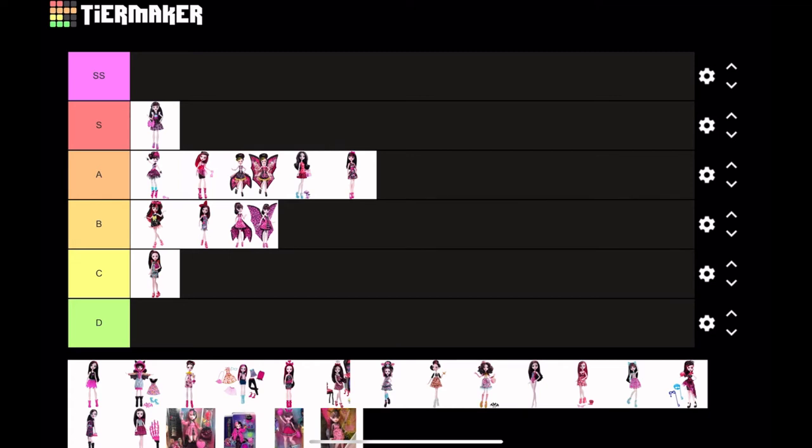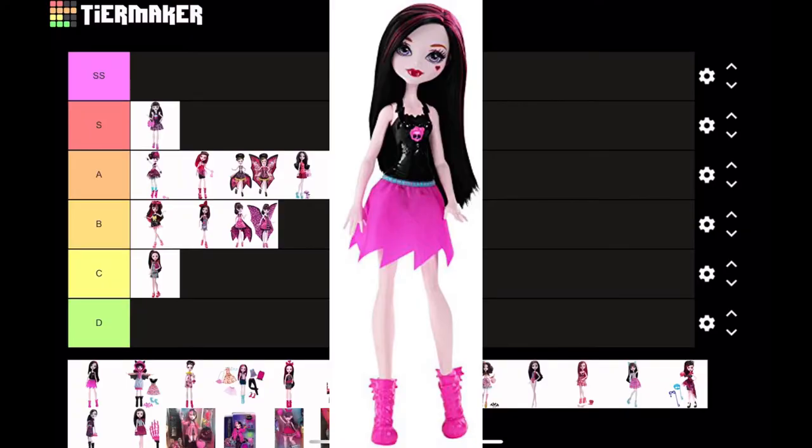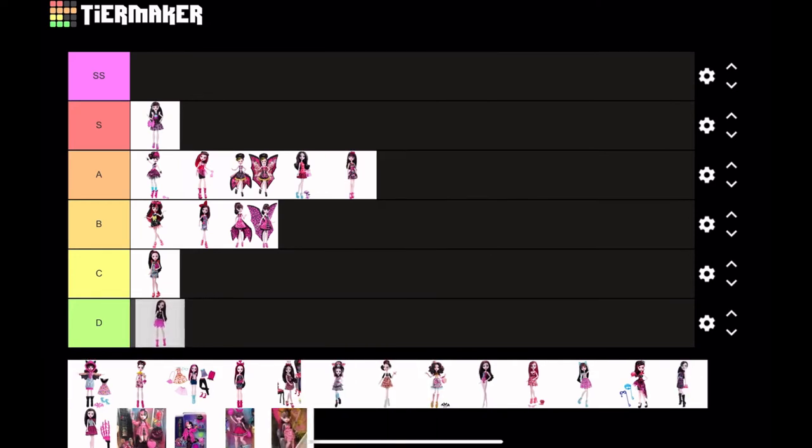This next doll is probably one of my least favorite Monster High dolls ever — it is the How Do You Boo Ghoul Spirit Draculaura. It's probably one of the cheapest Monster High dolls ever made. The skirt is one thin piece of fabric that probably feels like paper, and she doesn't even have a fabric top — it's just molded on. So this is immediate D tier; horrible doll, it should have never been made.